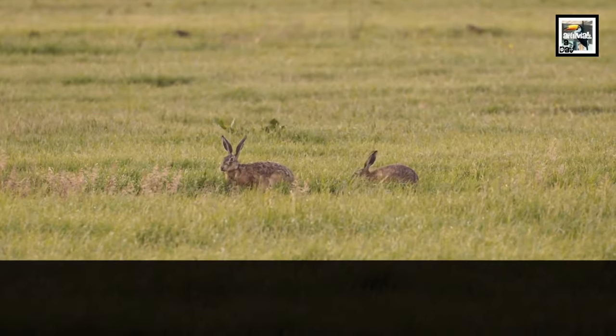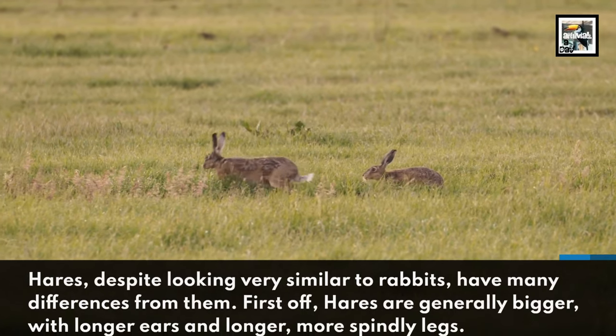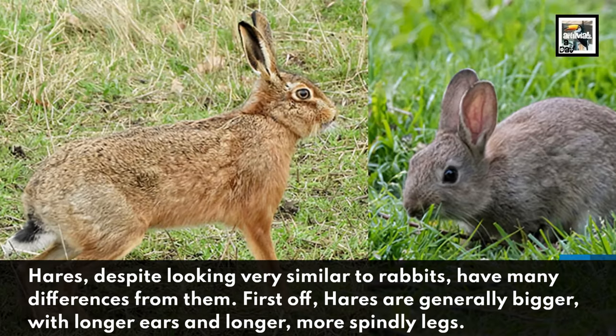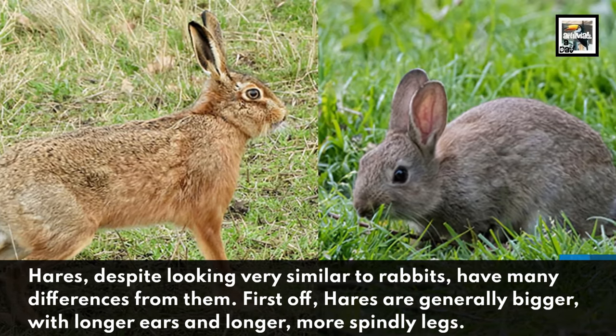Hares, despite looking very similar to rabbits, have many differences from them. First off, hares are generally bigger, with longer ears and longer, more spindly legs.